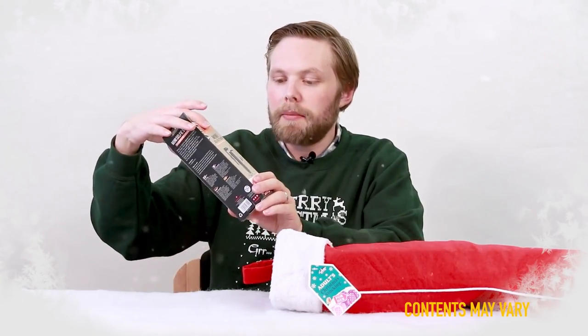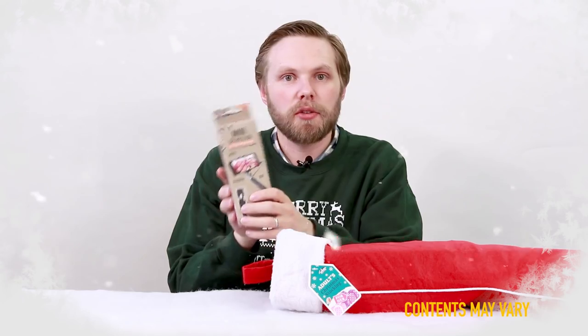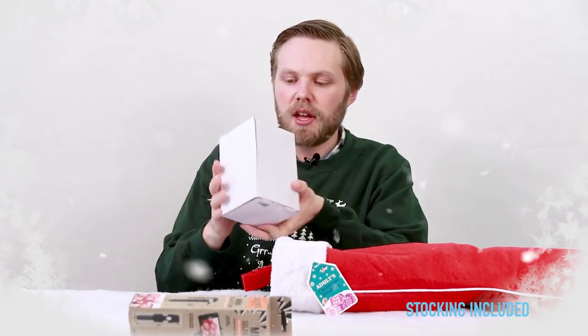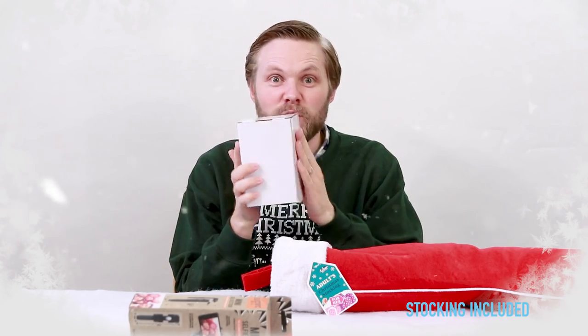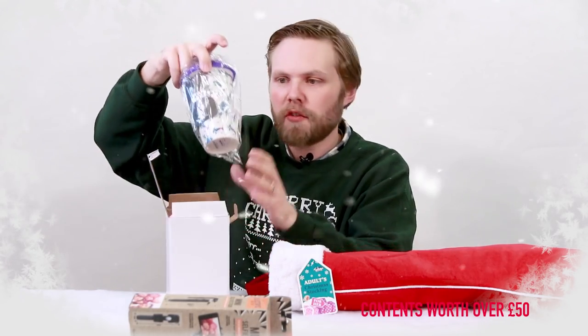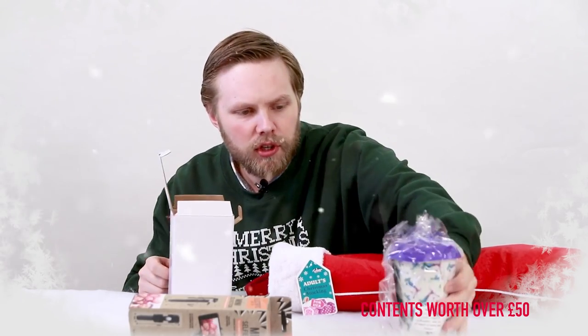First up we have a mini selfie stick which has a shutter button on the handle, so hold it arm length and take pictures of yourself. Then we have a mysterious white box with no labelling on, and inside is a ceramic travel mug perfect for hot drinks on the go.